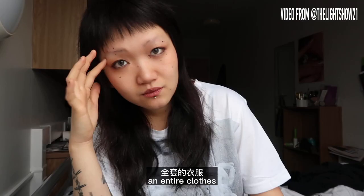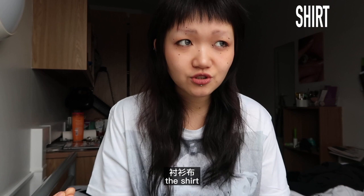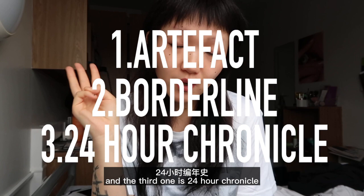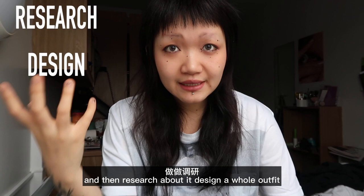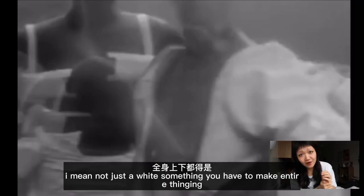There are a few different kinds of fabric that the school provides with different weights. There's shirt fabric, there's jersey, and there's something suede — medium and heavyweight for making jackets or whatever. Also there are three topics you could choose: the first one is Artifacts, the second one is Borderline, and the third one is 24 Hour Chronicle. Basically what you're gonna do is choose one topic, then research about it, design a whole outfit, choose your favorite design, and make it into real life using the school-provided fabric — and everything has to be white.